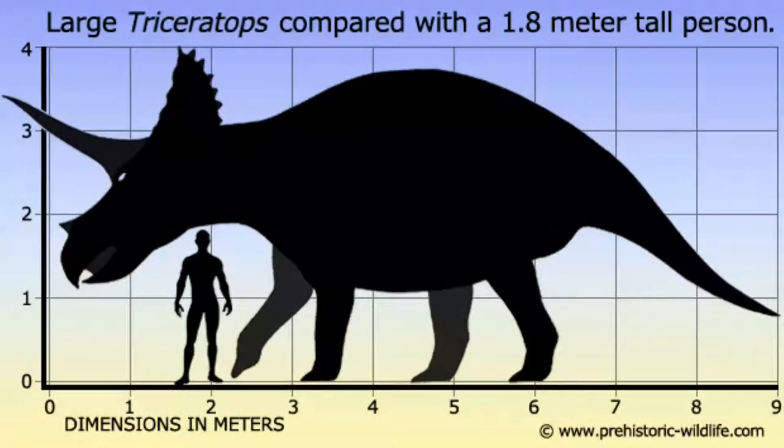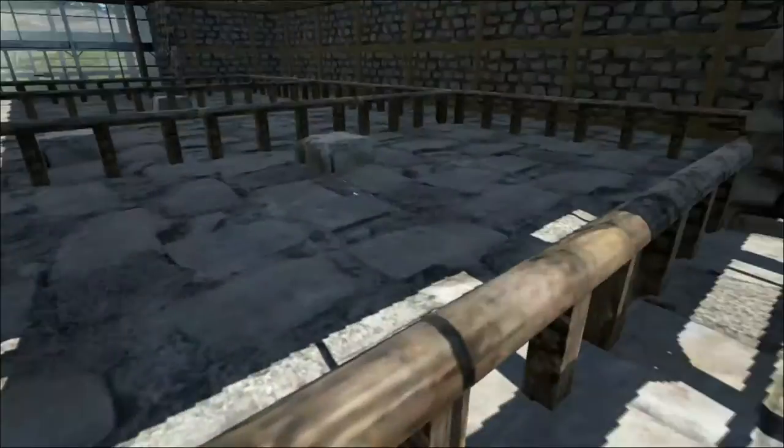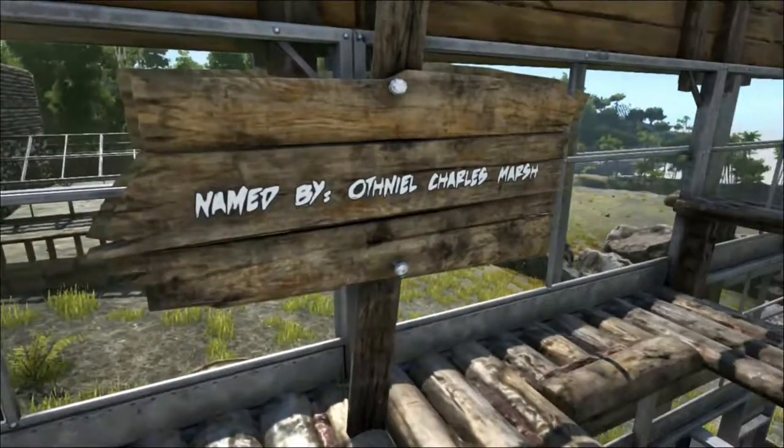The Triceratops lived during the late Cretaceous period of what is now North America and Canada. It was discovered in 1887 near Denver, Colorado. The specimen consisted of a pair of brown horns attached to a part of the skull.